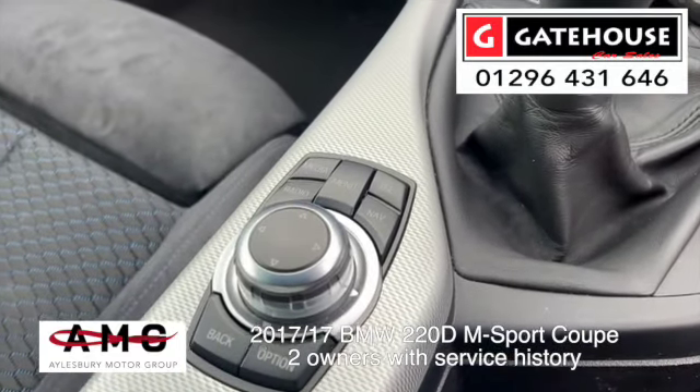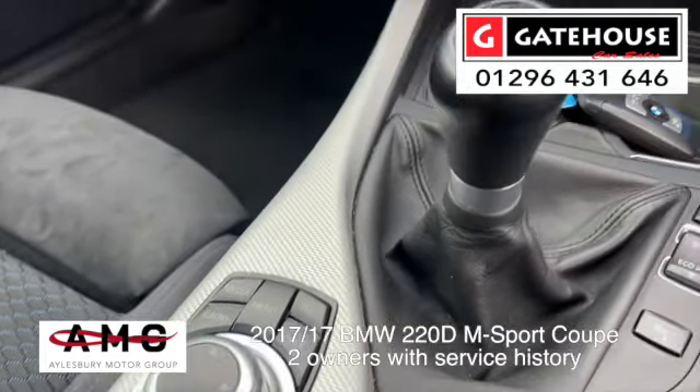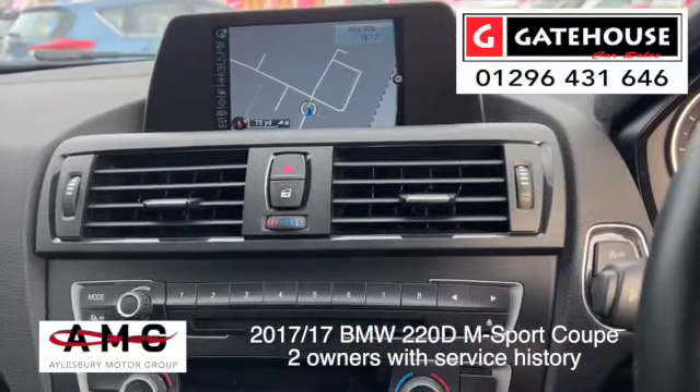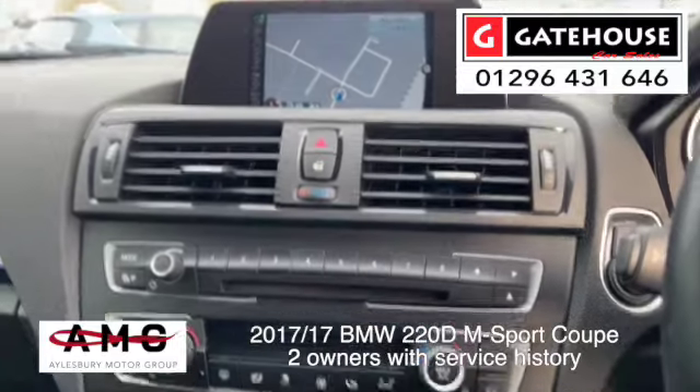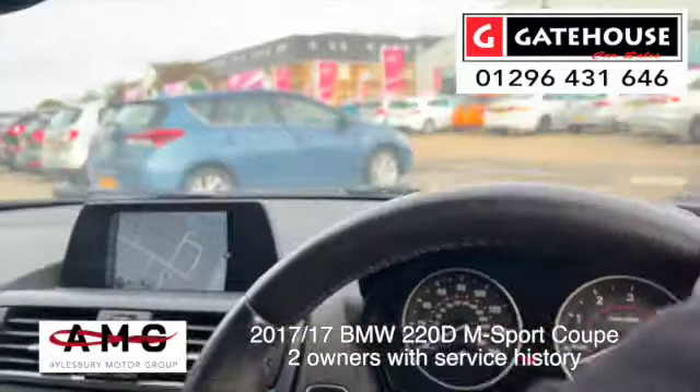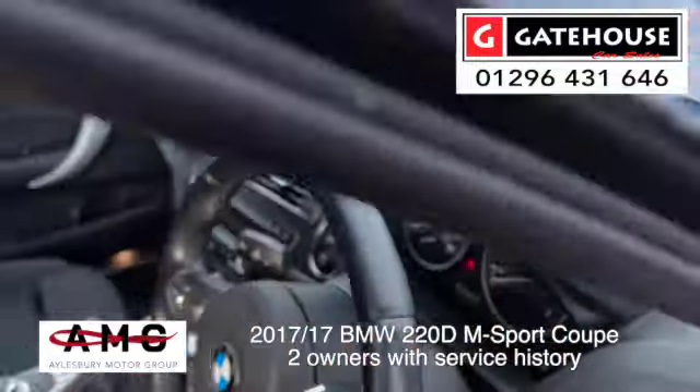BMW's iDrive system — really, really nice cars. I used to have one myself. Nice to drive, sporty feel about them — typical BMW. Nice firm ride but very, very reassuring. Let's look around the rest of the car.